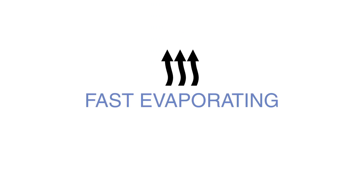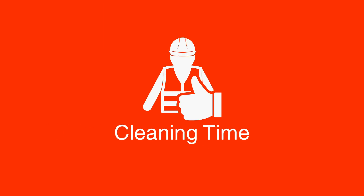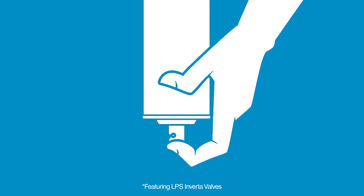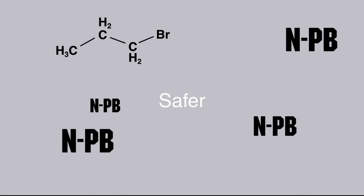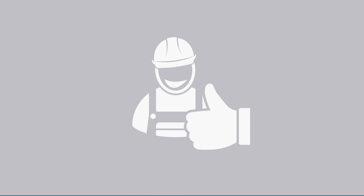It's fast evaporating, which means No Flash 2.0 speeds up cleaning time, improves productivity, and reduces downtime. The inverted spray valve allows users to spray in an upright or inverted position for more convenient application. And it's safer — being nPB-free just reinforces No Flash 2.0's health and safety profile.